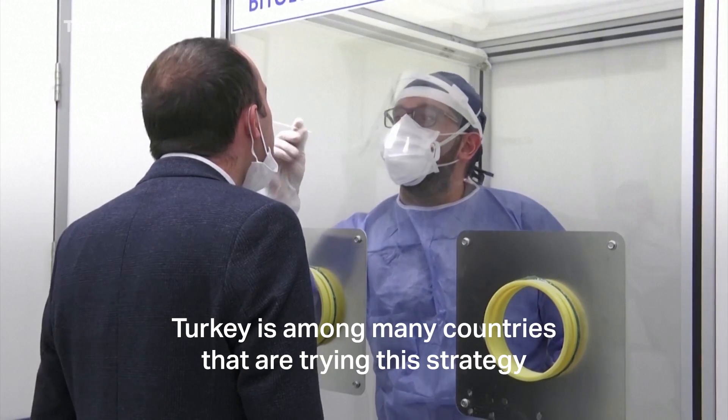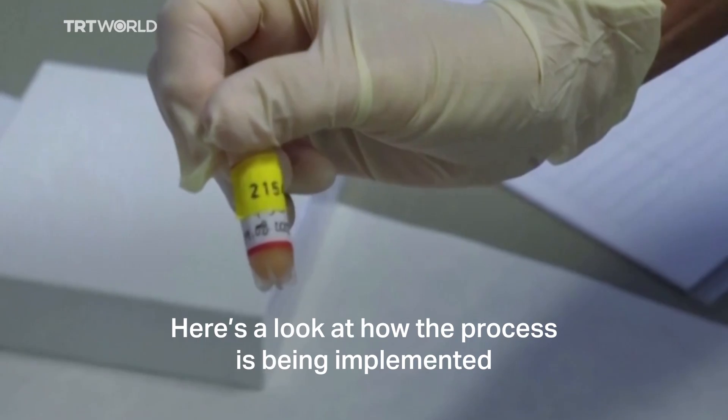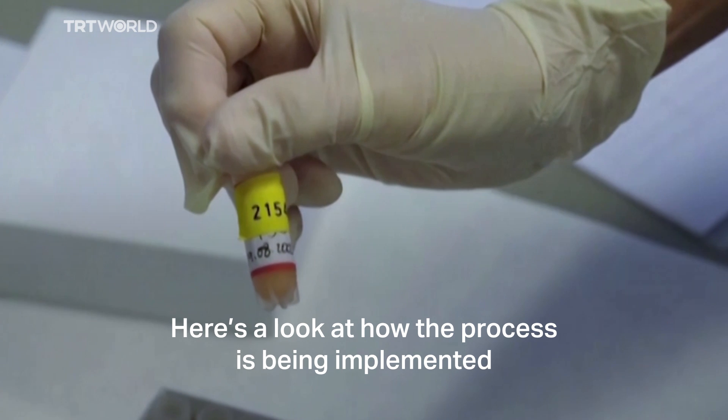Turkey is among many countries that are trying this strategy and says it's getting positive results. Here's a look at how the process is being implemented.